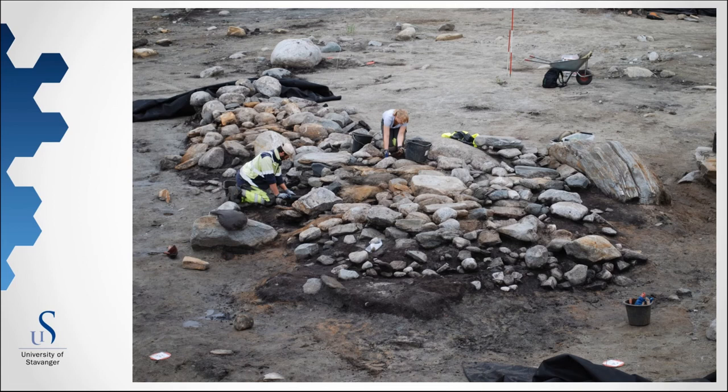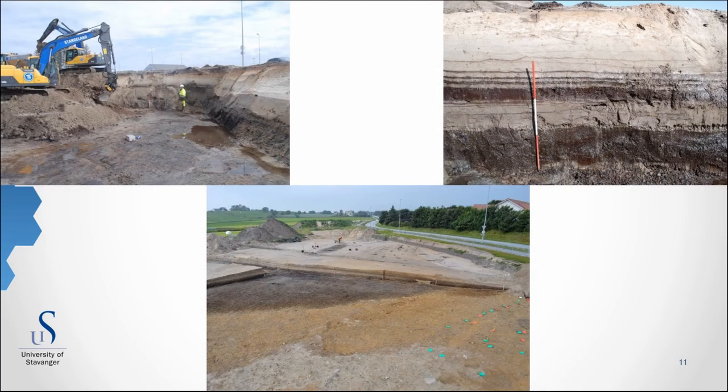By using objects with an innate duality, as we can see at Sømme, it became easier to restore the imbalance. And since the transformation of the landscape was a continuous process, the rituals had to be repeated several times. In the middle of the pre-Roman Iron Age, the rituals at Sømme ended. We don't know why, but the rituals could have become redundant, changed form, or been moved to another place.